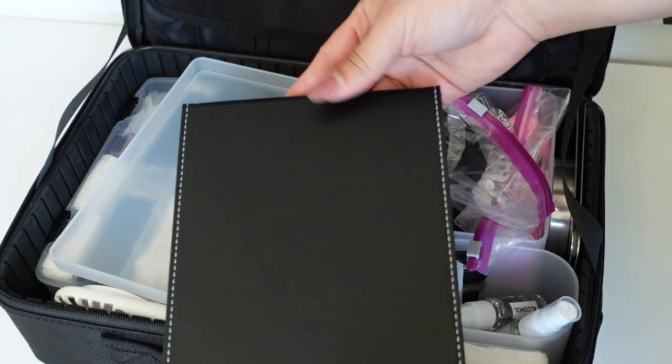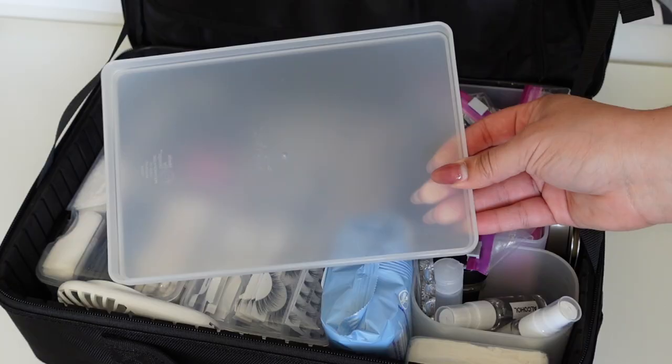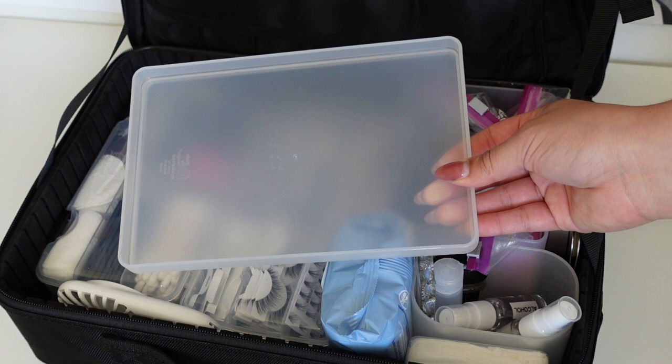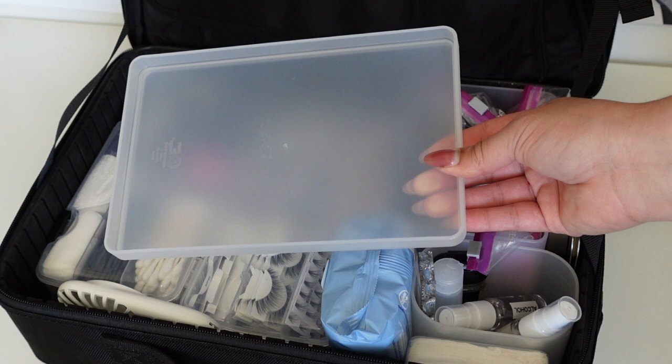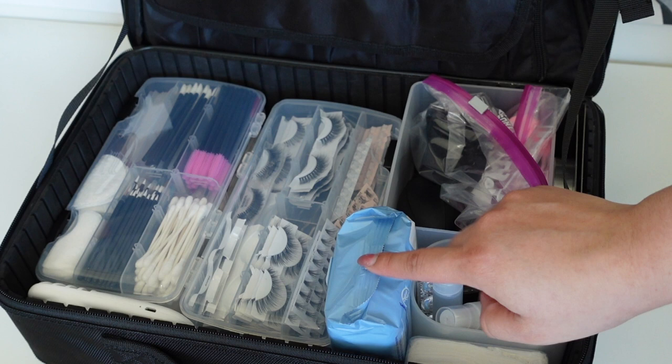Inside the bag I have a foldable mirror from Amazon, a plastic tray I got at Target to hold products I'm currently using on a client, some disposables, lashes, a handheld fan, and some Neutrogena makeup wipes - I don't use a lot but it's good to have. I have tissues and some makeup remover.